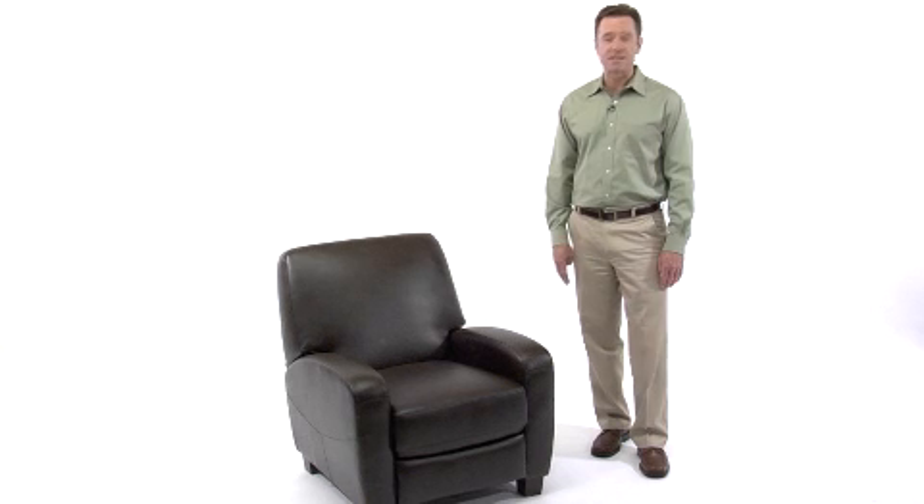Taut upholstery covers the firmly padded seat and back, and the classic brown leather upholstery and raised feet combine to make this chair a great accent to any room's decor. Also, the smaller frame of this recliner makes it an excellent choice as an accent chair in the home or office.